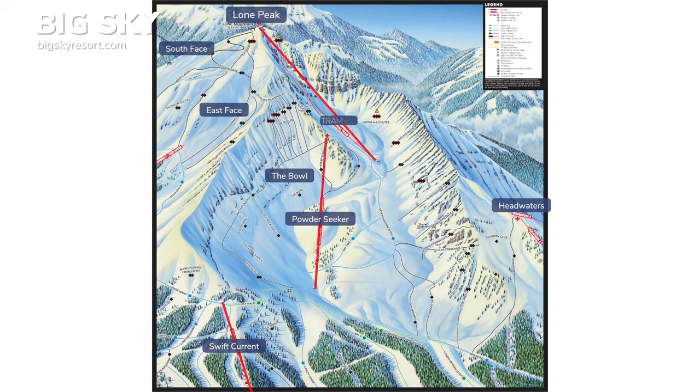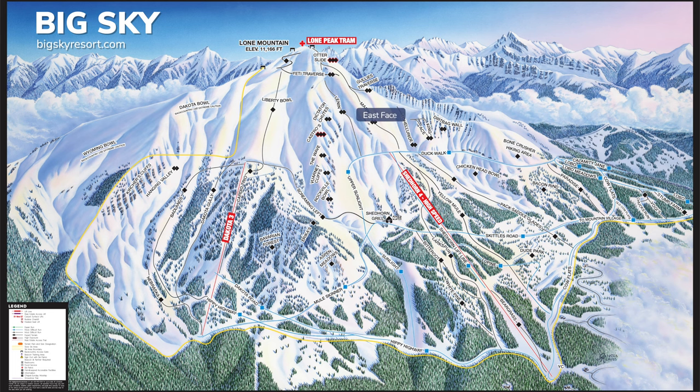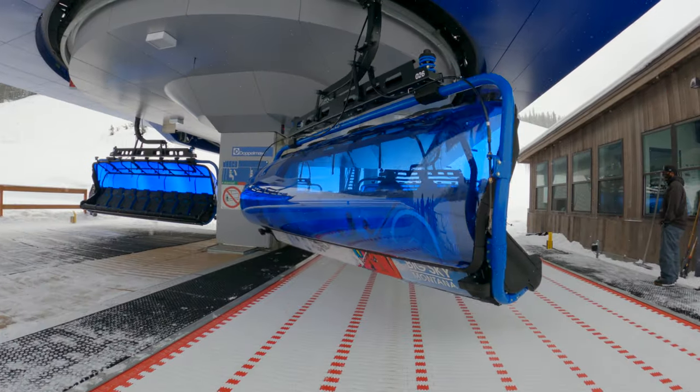The third area is Lone Peak. Take Powder Seeker to the tram to reach the very top, catching a glimpse of the Big Couloir along the way. From the top, ride the east face down to Shedhorn or Liberty Bowl on the south face to Dakota. It's a long traverse around the mountain back to the base area.